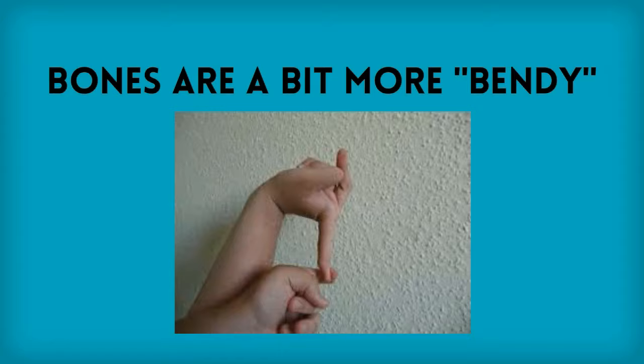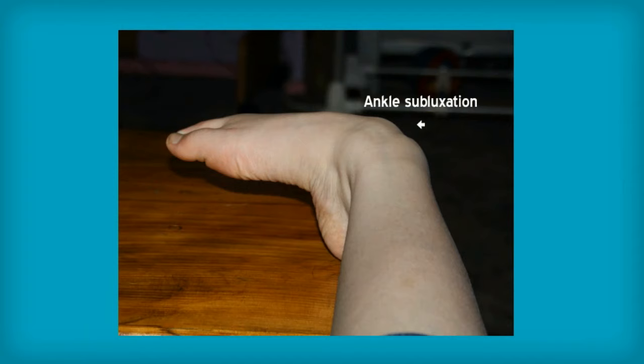Seriously, loose connective tissue is a real problem for people with EDS. Bendy bones like to dislocate or partially dislocate, which is called subluxation — like this ankle. It's not normal.